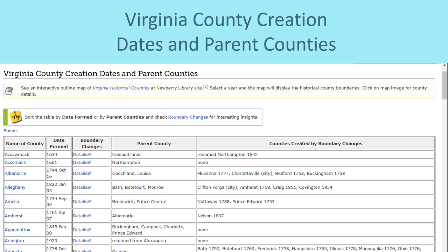FamilySearch Wiki has a chart giving information about the formation of each county, along with parent counties and other boundary information. Before I show you how to use the chancery records, let me show you how to find this chart. If you know your relatives were in a certain county in Virginia, you might want to see when the county was formed and what the parent county was before. Then you might want to check records for the parent county also, and checking nearby counties is also a good idea.